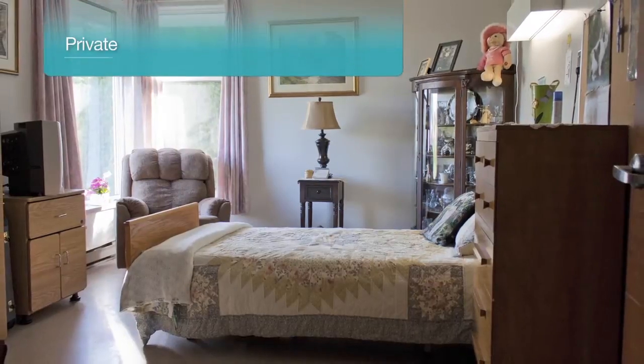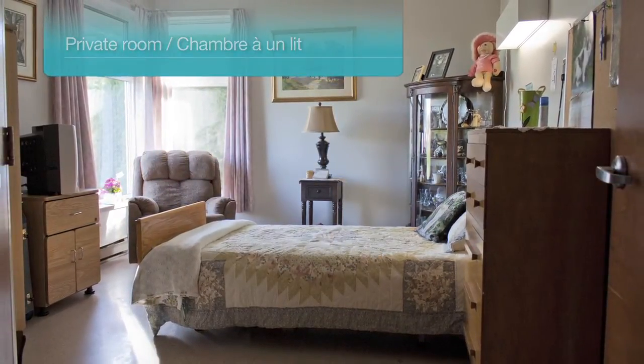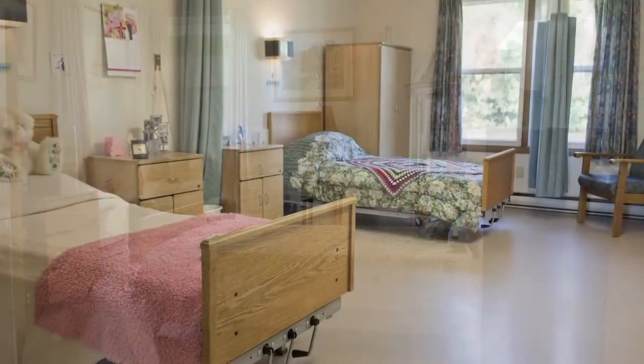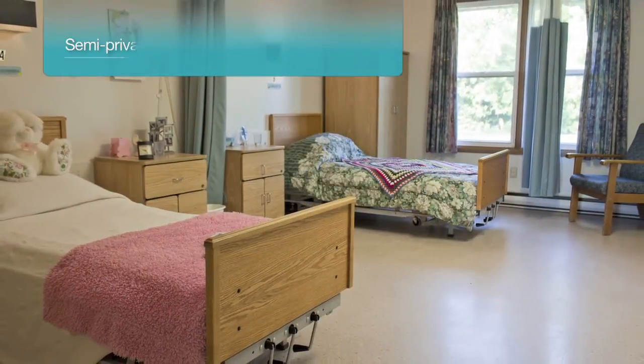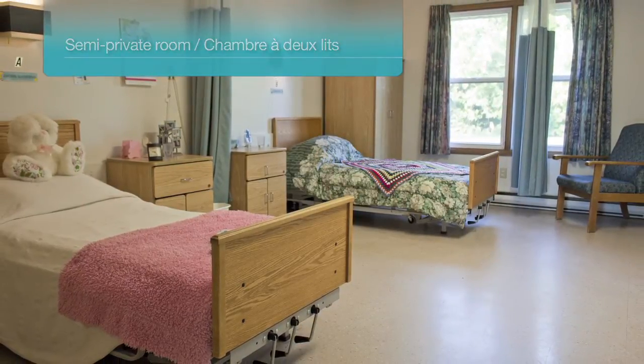Private and semi-private resident rooms are available in the newer portion of the home. Each resident is also provided with a high-low bed for ease of care and added accessibility, their own wardrobe, and bedside table. Semi-private rooms also offer privacy curtains separating the resident's living space and a shared washroom.